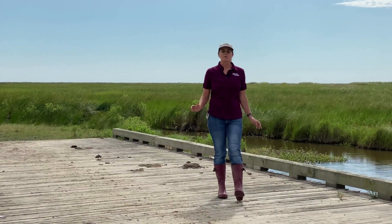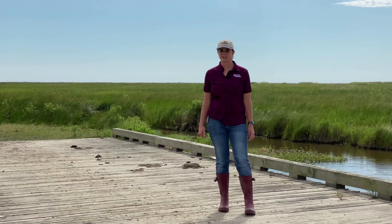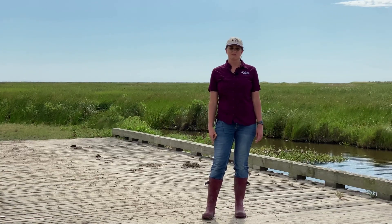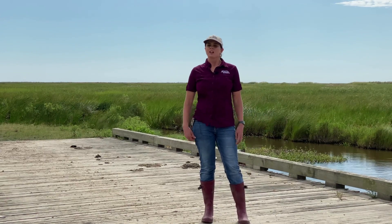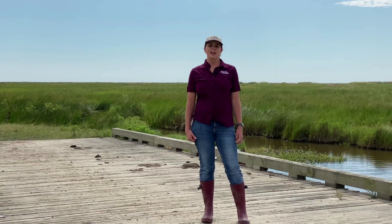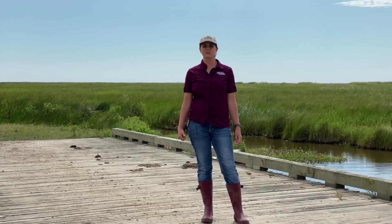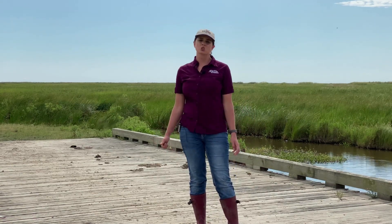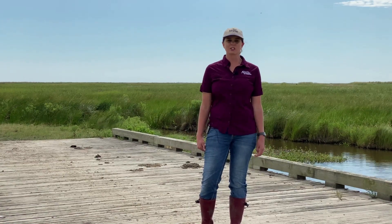Our marsh is a very valuable ecosystem and serves many purposes. Let's review what we've learned today: it filters out pollution, absorbs a lot of water, stores carbon, replenishes our drinking water, helps with erosion control, provides an amazing habitat to many animals, and of course provides recreation. I hope you enjoyed exploring the marsh with us today. Stay curious and come explore some more.